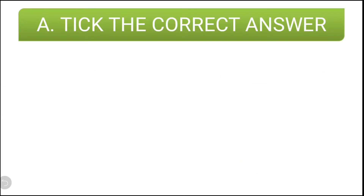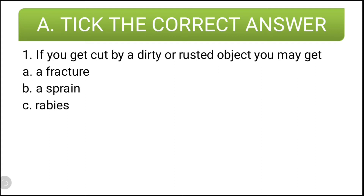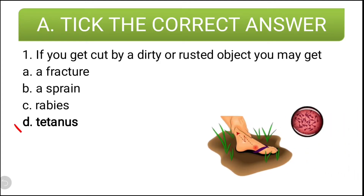The first question is tick the correct answers. If you get cut by a dirty or rusted object, you may get — the options are: a fracture, a sprain, rabies, tetanus. Tetanus is the correct answer.